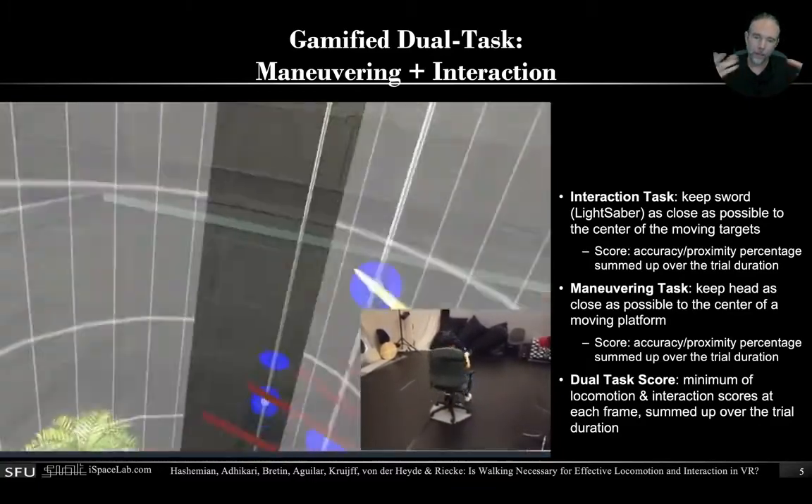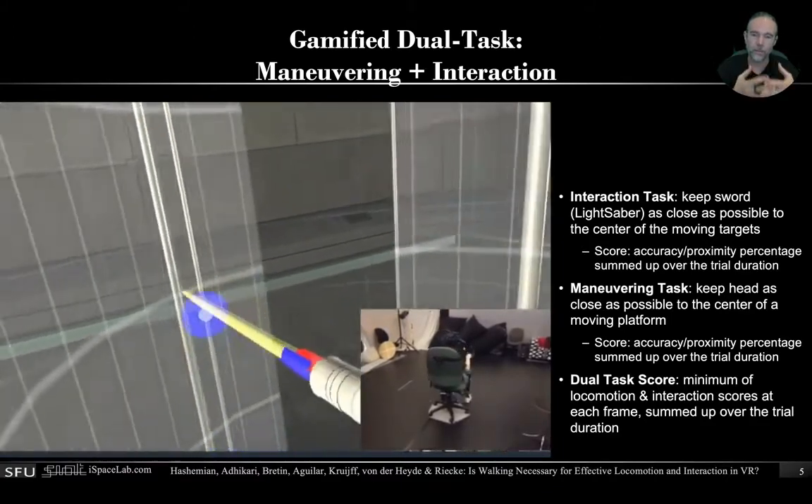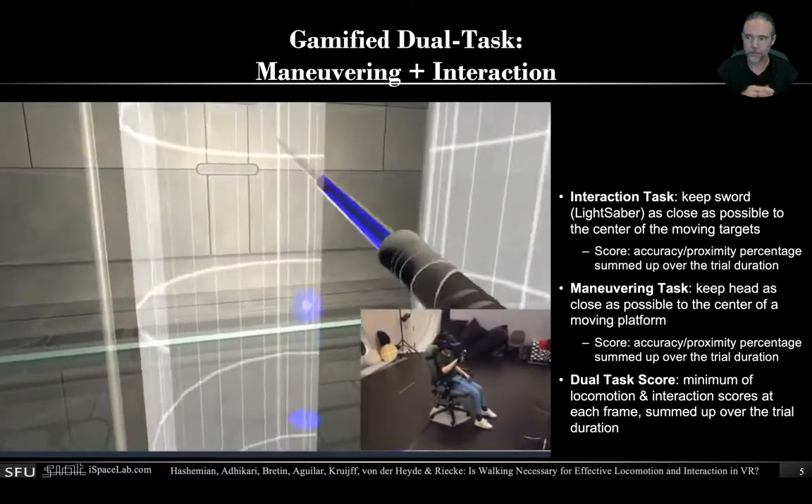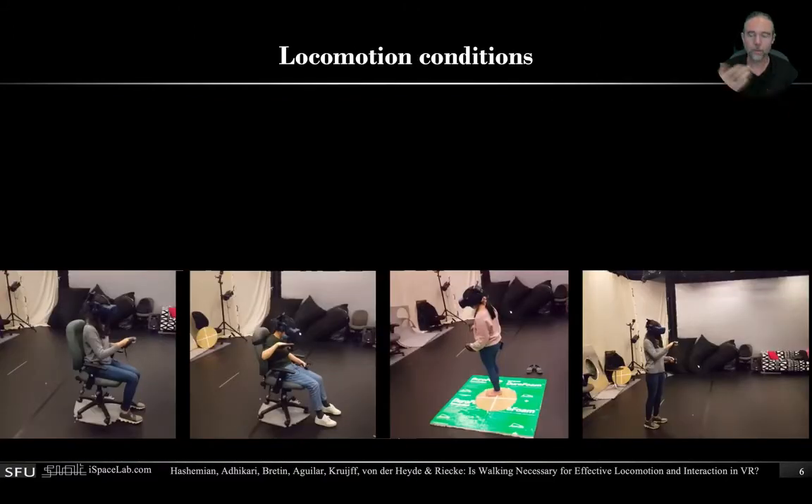So we have an interaction score — basically how well you do with the interaction task — and a maneuvering task, which measures how well you can stay inside of this moving cylinder. And then we have a combined score to see how you can do this best together.